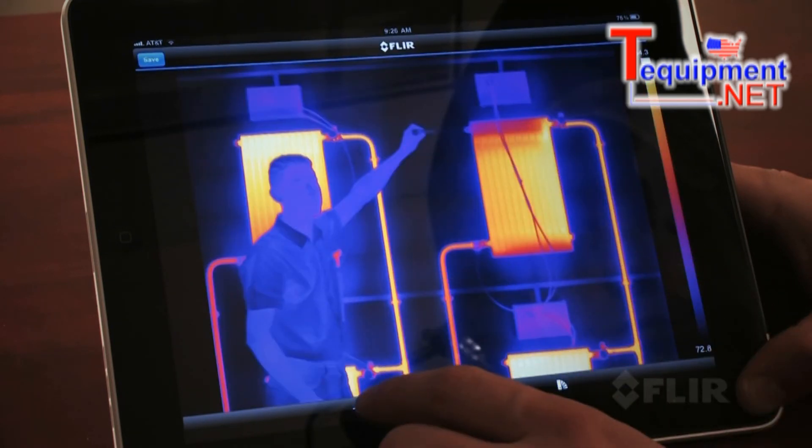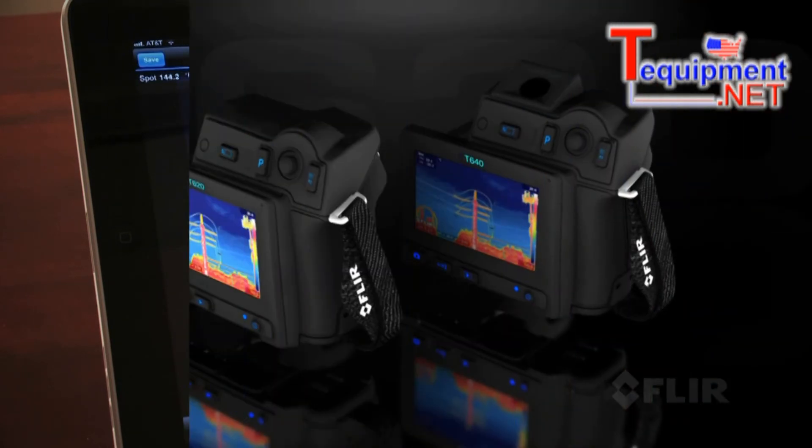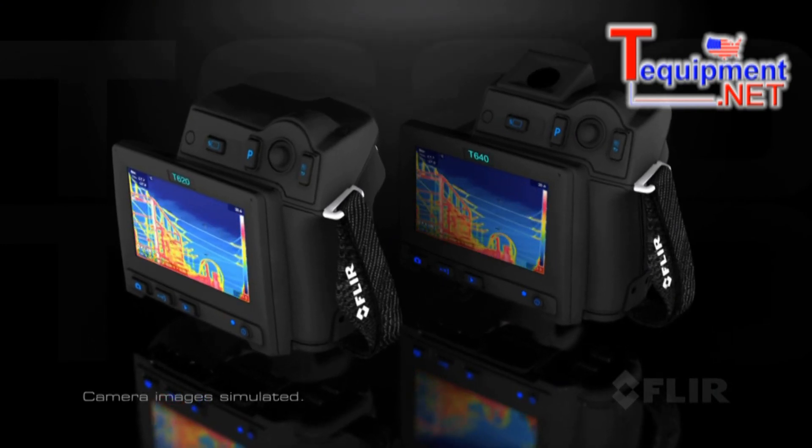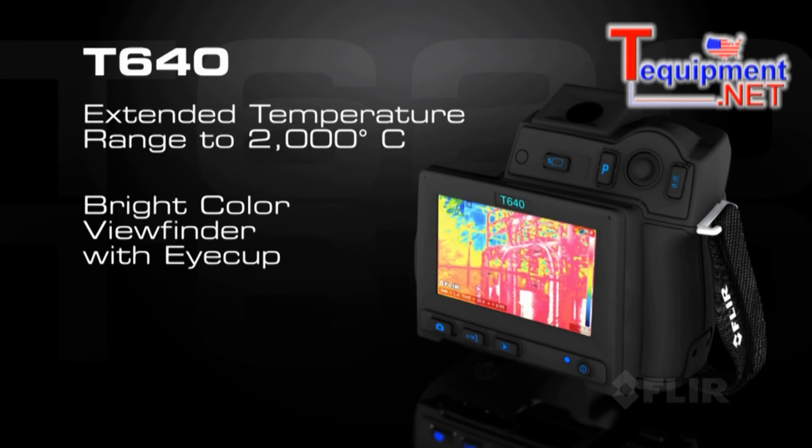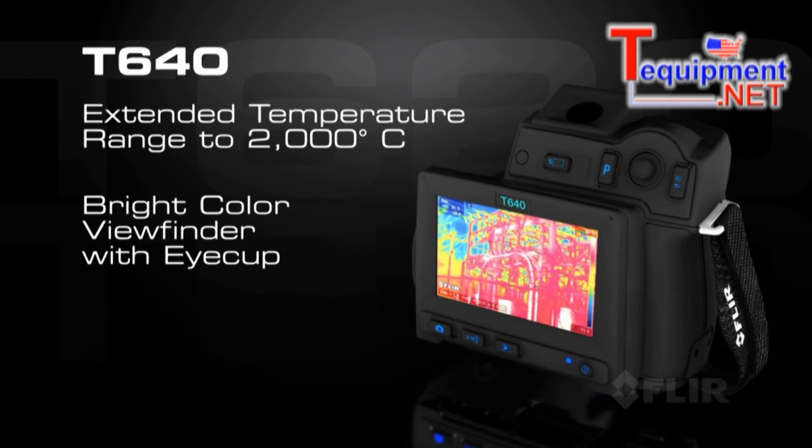It's an efficient way to make a big impact. All these features and more come with both models. Choose the FLIR T640 and gain the additional advantage of its extended temperature range.